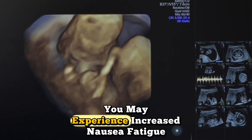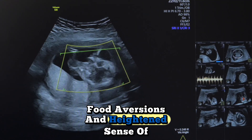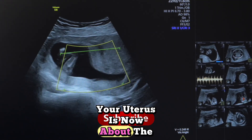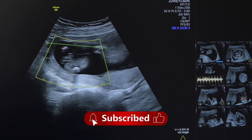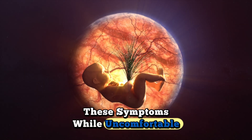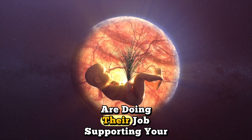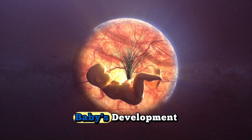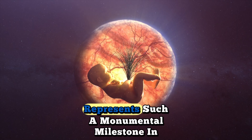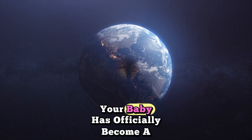What's happening to mom at eight weeks: pregnancy symptoms often peak. You may experience increased nausea, fatigue, food aversions, and a heightened sense of smell. Your uterus is now about the size of a tennis ball, though you likely won't show yet. These symptoms, while uncomfortable, indicate that pregnancy hormones are doing their job supporting your baby's development.